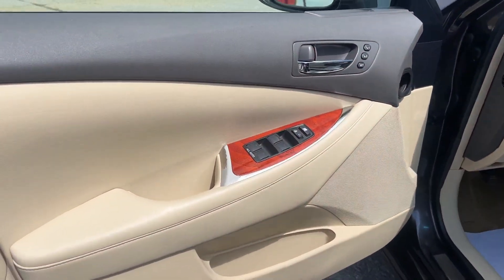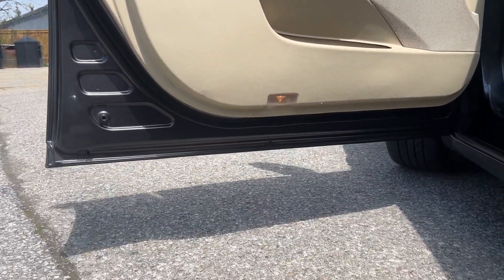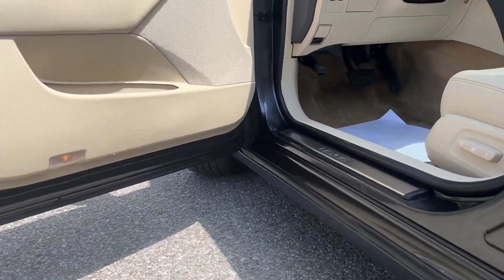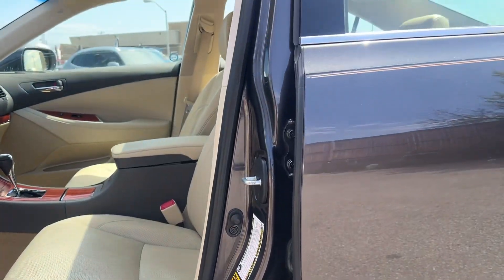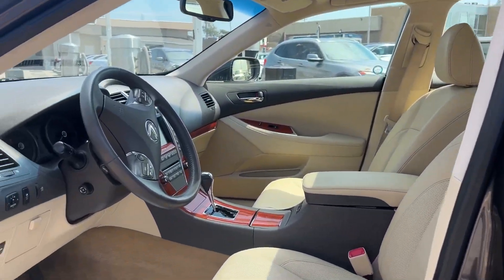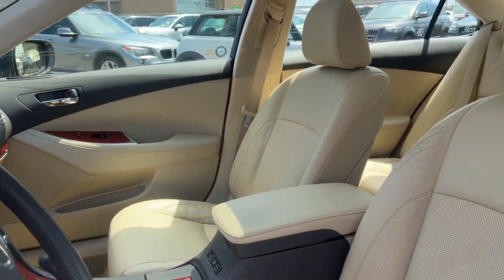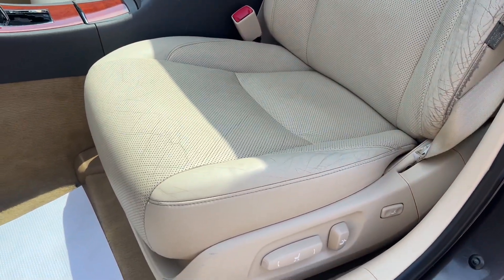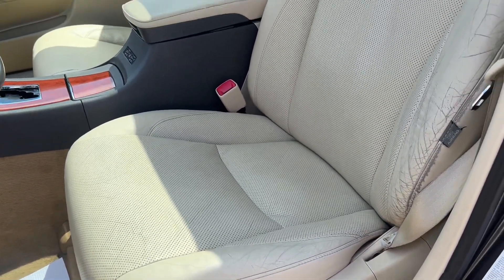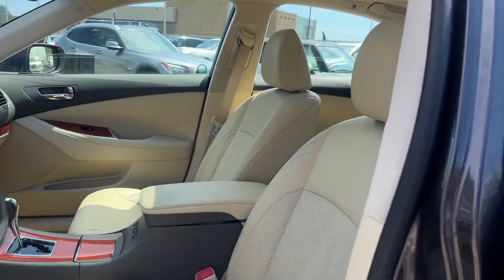Let's open it up. The door jam is nice and clean. There's a quick shot of the interior. A little bit of wear on the seat for the mileage, but no rips or tears.